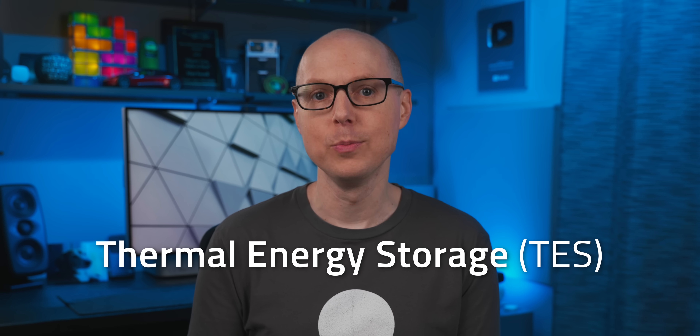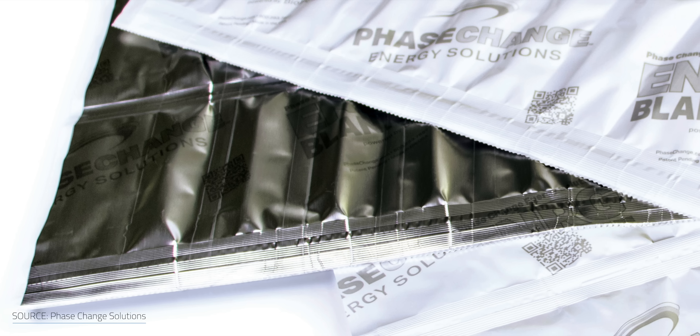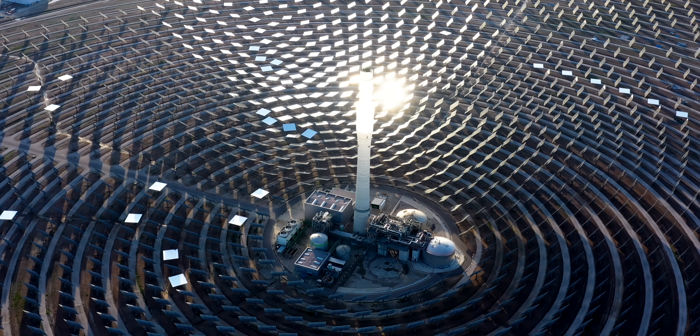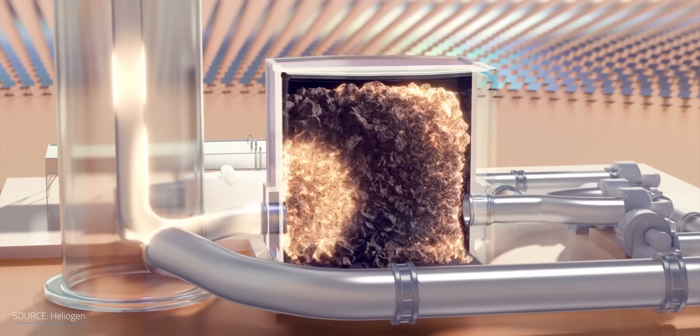Before digging into the sand battery, we should first warm up on some background on thermal energy storage, or TES, which is the technology behind this new invention. I've talked about heat storage before with phase change materials and molecules, as well as concentrated solar power plants. Chemical storage isn't the only option we have to stock up on renewable power — you can convert renewables into heat and store that instead. In other words, you could have a thermal or heat battery.